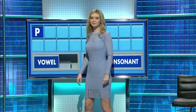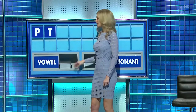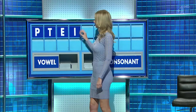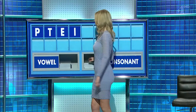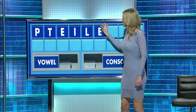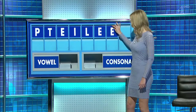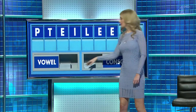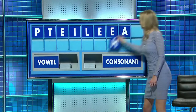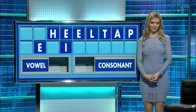P. And another: T. And a vowel: E. And another: I. Consonant: L. A vowel: E. Another vowel: another E. Another vowel: A. And a consonant, and lastly: H. It's 'heel' — the drink left in your glass. And what else? Thank you, Louise.